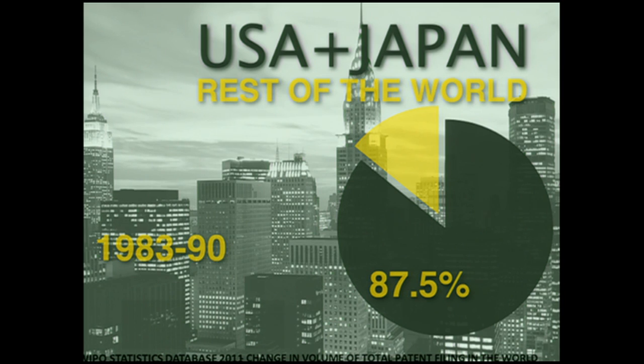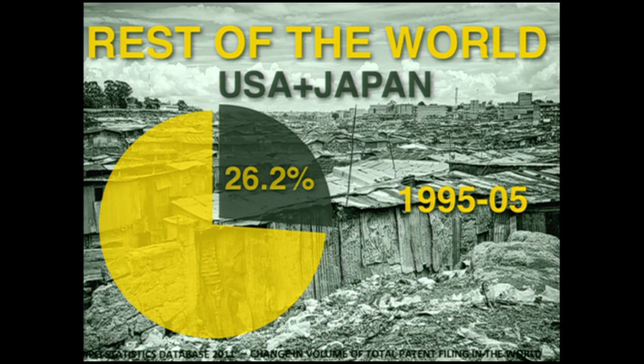Let me show you why. Until the 1990s, we see what we expected: a total dominance of rich countries like the US and Japan in the total volume of patent filings in the world. But then, in the last decade of the 20th century, something unexpected happened. We saw a shift where the rest of the world took over innovation.